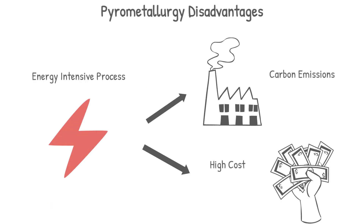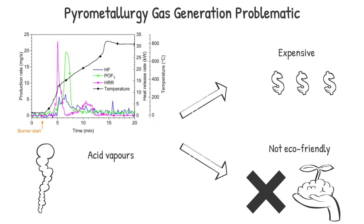While the process is simple, it is also energy-intensive, which translates into high processing costs and carbon footprint. Moreover, harmful gases generated from the reaction processes are often difficult or costly to treat, making them less attractive for our environment.